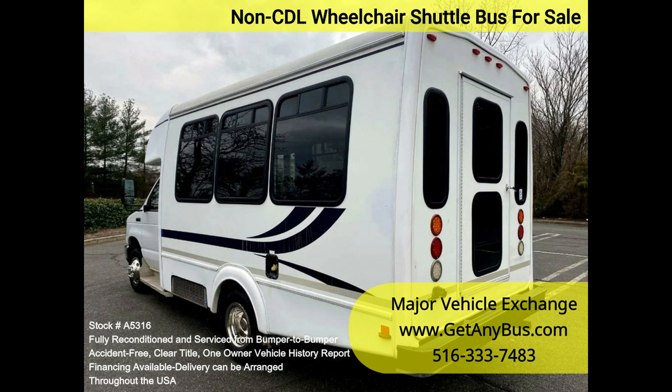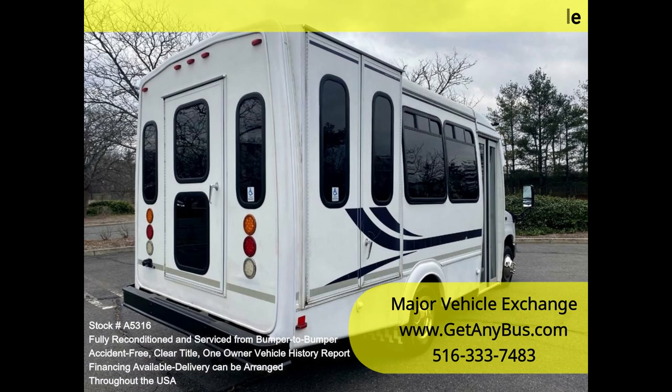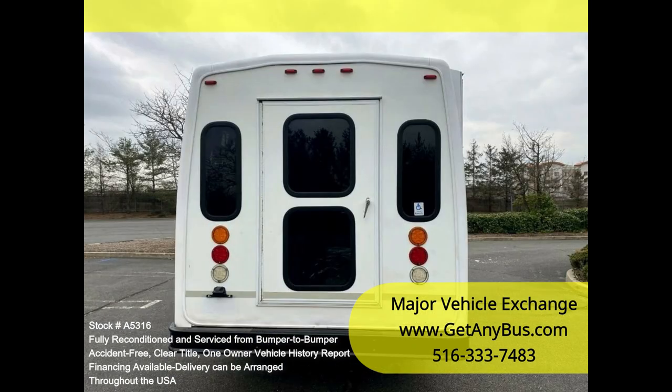We have reconditioned this bus as needed and detailed it to give it an excellent appearance. The bus is in excellent condition, well cared for, and serviced regularly. The bus was fully serviced and inspected as part of our reconditioning process, and any repairs were done as needed to make this bus ready for use.